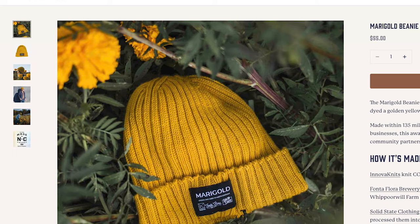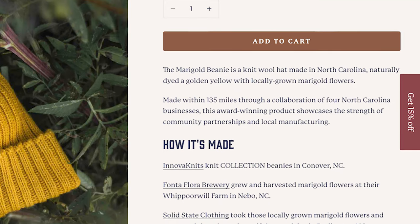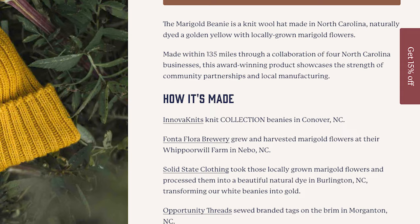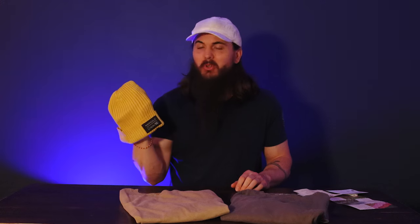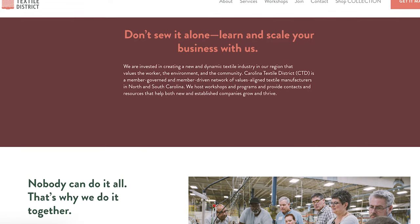It's a community project because it really was a bunch of different organizations putting together efforts to make it happen. A company called Inova Knits in Conover, North Carolina actually knit the beanies together. Then Fanta Flora Brewing Company in North Carolina picked all the marigold flowers that grow locally to pass on to Solid State Clothing to create the natural dye for that beautiful gold color. From there, Opportunity Threads put the tag on the front of the beanie, and they even used a local print shop for the card included in the packaging. It was all cultivated by a local organization called the Carolina Textile District.